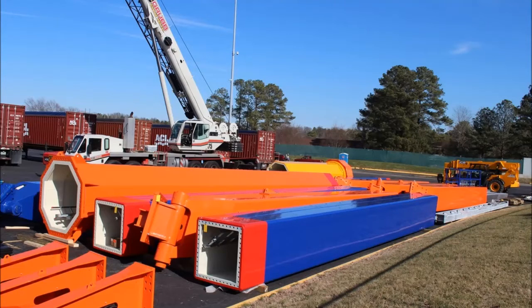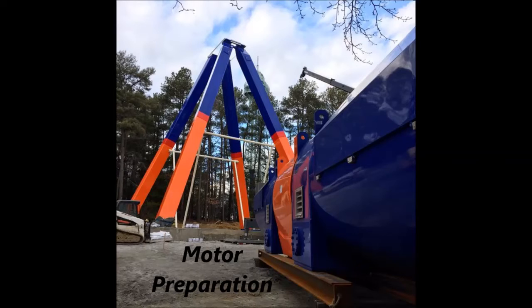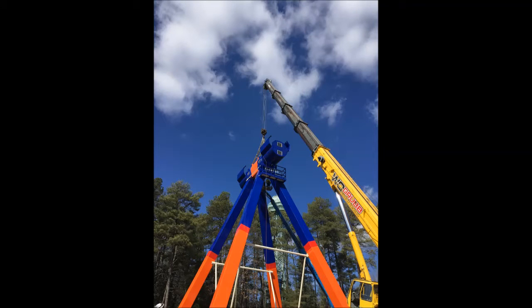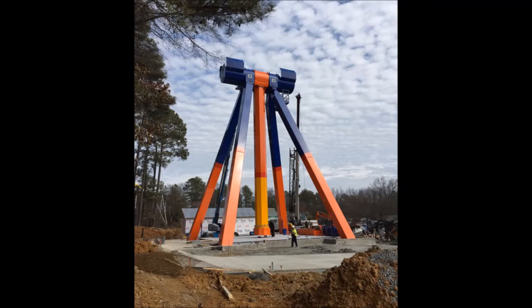In another picture I'll be showing you them actually bringing up the motor — the motor is 900 pounds, so it was a pretty heavy motor. It took the crane about an hour to put it on top. The way the ride works is like a pendulum, and the pendulum was added next after the motor.